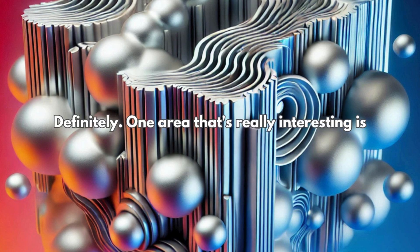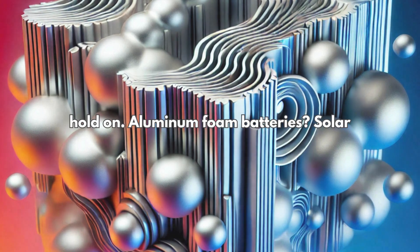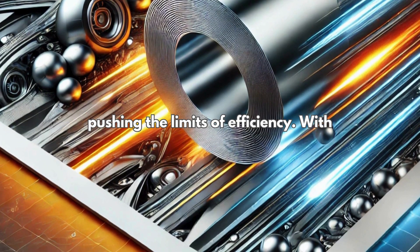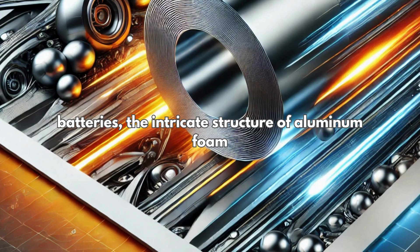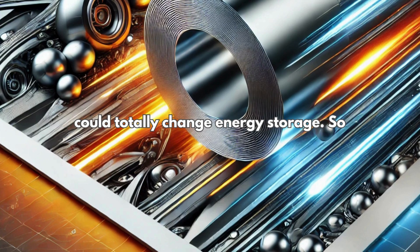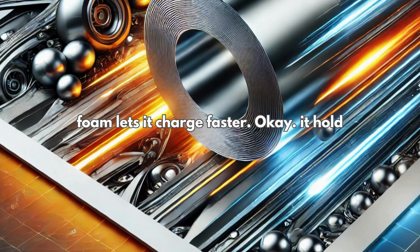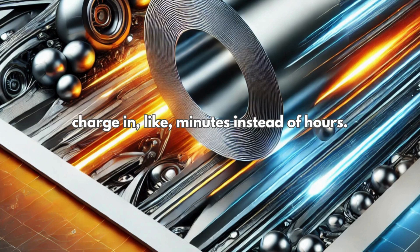One area that's really interesting is using aluminum foam in batteries and solar panels. With batteries, the intricate structure of aluminum foam could totally change energy storage. Imagine a battery where the increased surface area from the foam lets it charge faster and hold way more energy — so electric cars that can fully charge in minutes instead of hours.